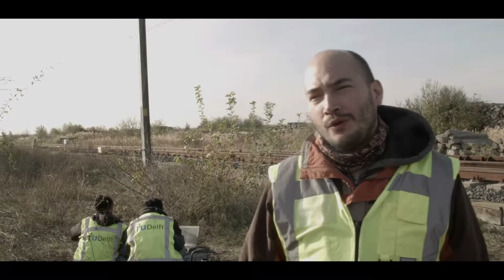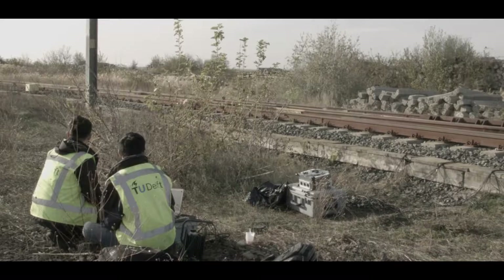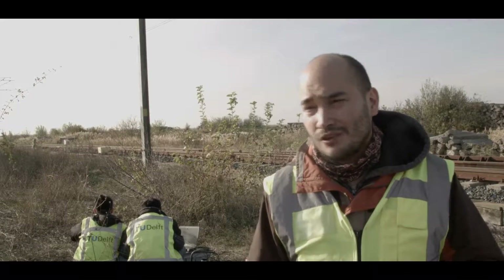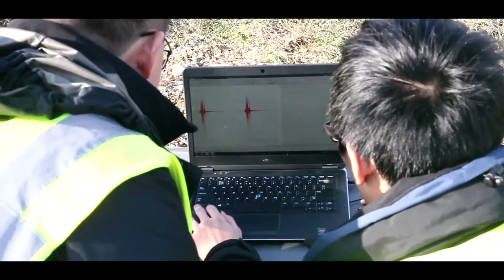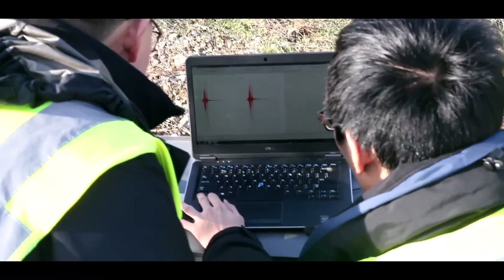In Work Package 4, we work on the development of new technologies with a special focus on secondary lines. For example, we have trackside measurements to measure the vibrations of the track, of the switches or the crossings. We also have the development of new mobile phone technologies, particularly for checking the comfort of passengers.